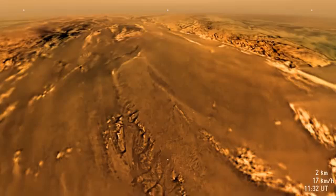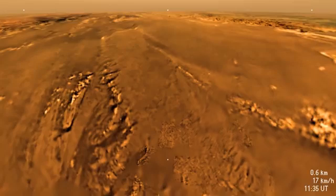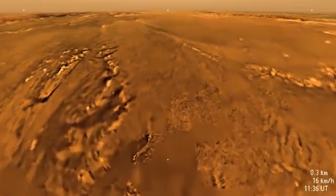As we approach the surface, our perspective brings the topography to life. We see that although there are rivers and a shoreline, the basin is dry.